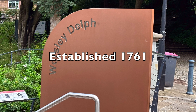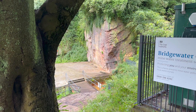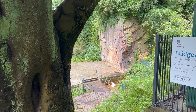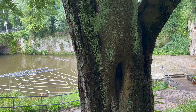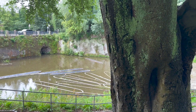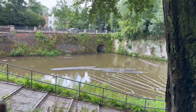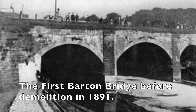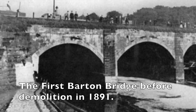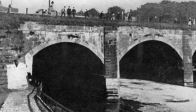This site, once referred to as a delved place or dug place, holds a captivating past that shaped the landscape we see today. The Delft served as a bustling quarry for over three centuries. Sandstone, named Worsley Delft Rock, was extensively quarried from this very site and it played a crucial role in constructing the first Barton Bridge over the Irwell, as well as the iconic Bridgewater Canal and its charming bridges.